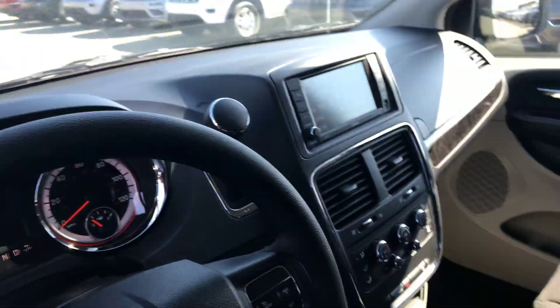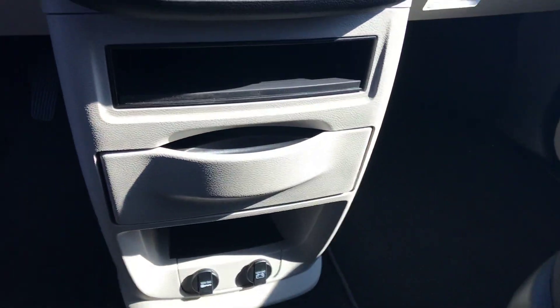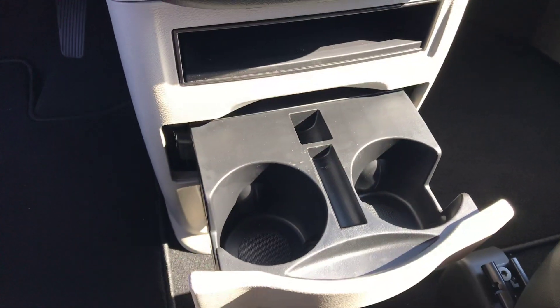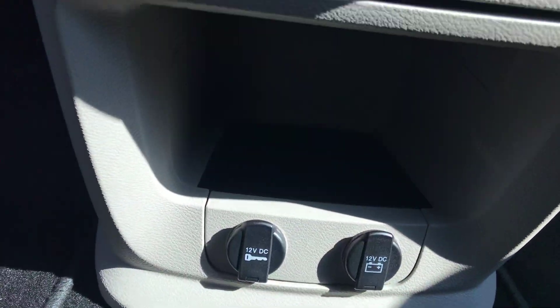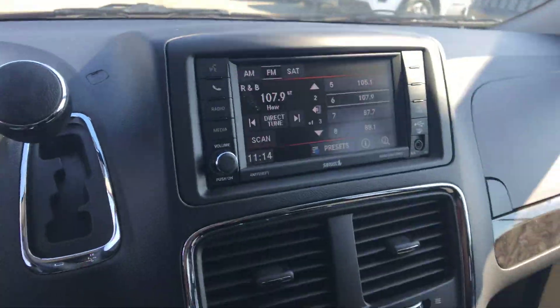Of course you have the 6.5-inch display screen with Bluetooth and backup camera. Here's where your stow-and-go storage is — you pull it out and you have cup holders right here, another compartment, and that's where your charging ports will be. It's a very simple and easy vehicle, and I love that about it.